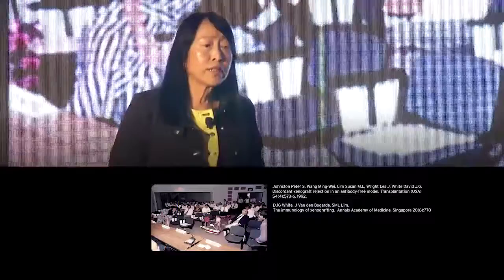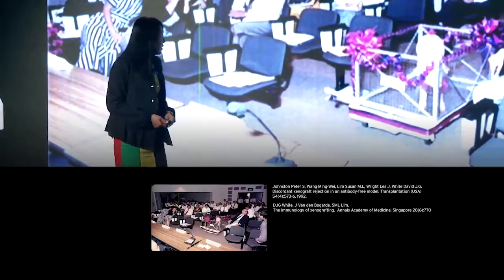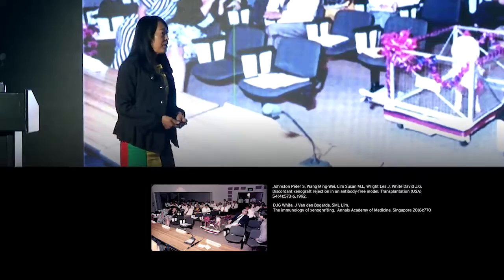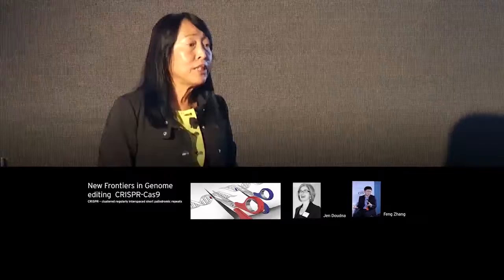Other strategies explored have included the use of animal organs as xenografts. While working with Sir Roy at Cambridge and subsequently running my own lab in Singapore, we did actively investigate the use of pigs as organ donors, but faced what seemed an insurmountable immunologic challenge, such that this cross-species research lost momentum. Then, in 2013, the discovery by Jennifer Doudna at UC Berkeley and others of the genome editing tool CRISPR-Cas9 sparked renewed interest and enthusiasm in xenografts.